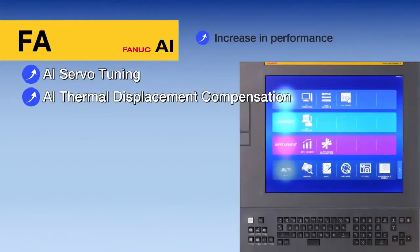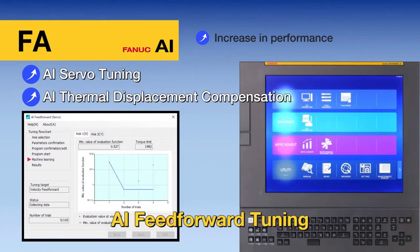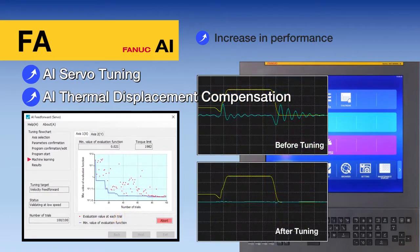FANUC offers functions which utilize artificial intelligence. AI servo tuning uses AI technology to automate servo tuning that was conventionally done by skilled engineers through trial and error. With this, servo tuning can be easily optimized to further improve machining performance.